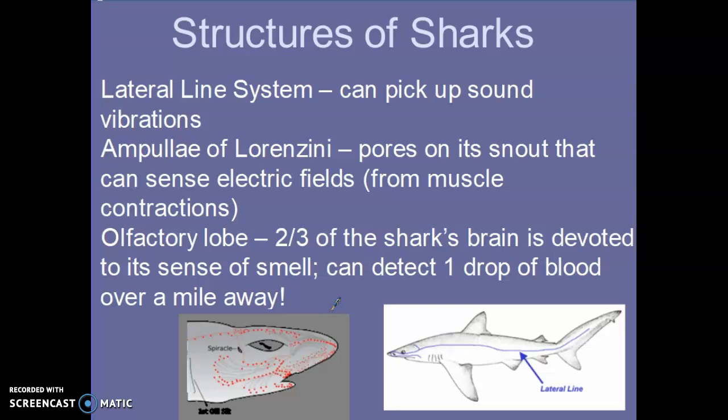Regarding the shark's brain: it's actually pretty small for the size of the animal. However, two-thirds of the shark's brain is devoted to smell. That's why they say a shark can detect a drop of blood a mile away. So they have all of these sensory systems — the lateral line, ampullae of Lorenzini, and an acute sense of smell — that make them excellent hunters.